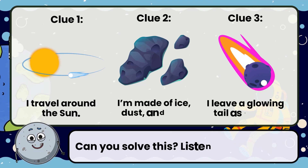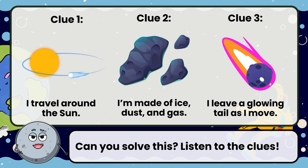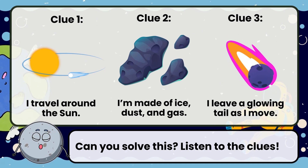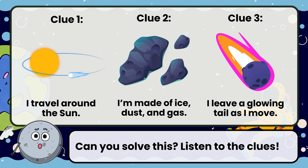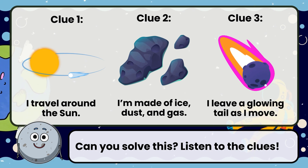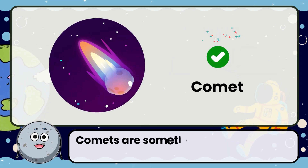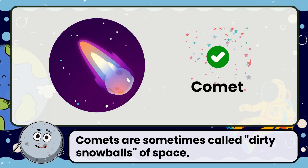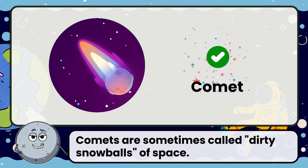Can you solve this? Listen to the clues. Clue 1: I travel around the sun. Clue 2: I'm made of ice, dust, and gas. Clue 3: I leave a glowing tail as I move. Correct! The answer is a comet. Comets are sometimes called dirty snowballs of space.